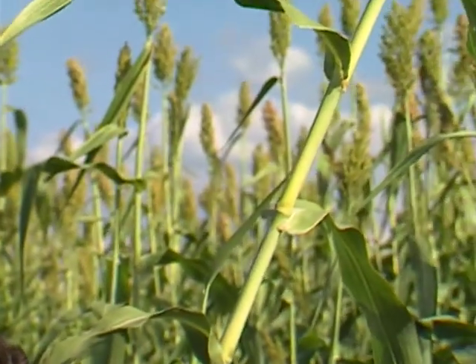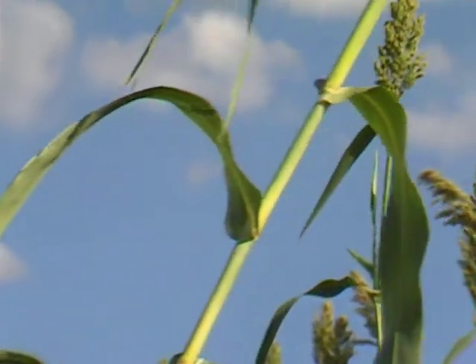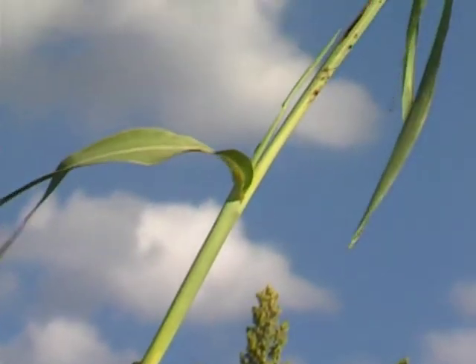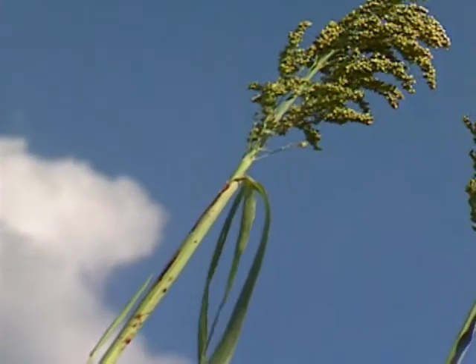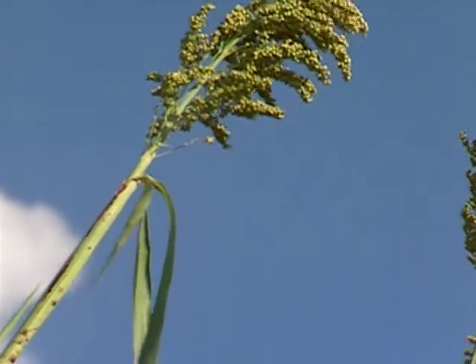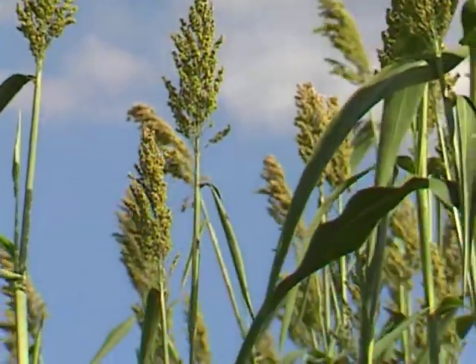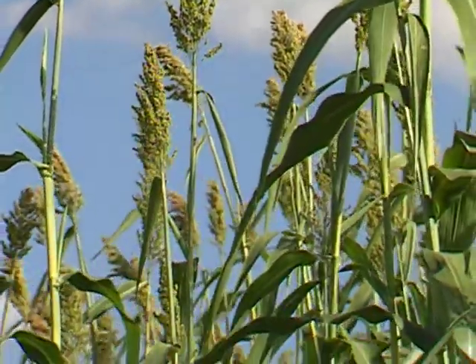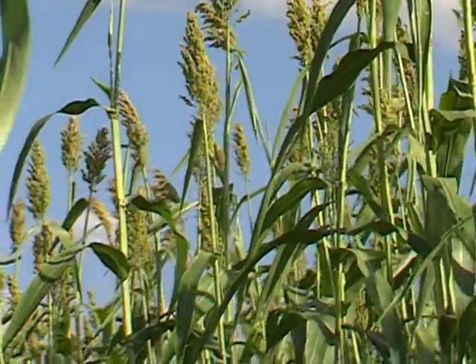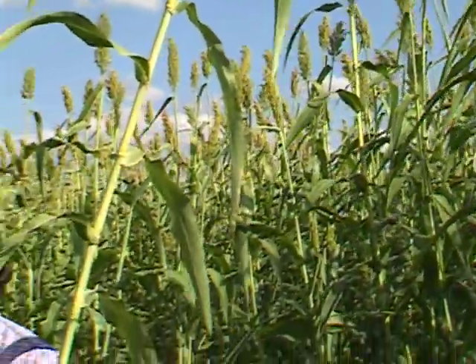How does this compare with sugarcane grown down in Louisiana? Sugarcane is a totally different kind of crop. It's cultured differently and it's much more sensitive to the cold. We could not be growing sugarcane up here, at least not economically. And sorghum fits into this area and really grows quite far north. We have some sorghum producers up into Wisconsin and Minnesota.